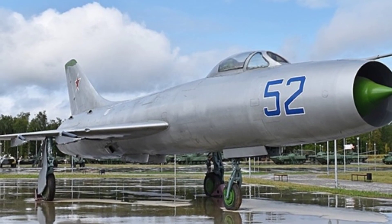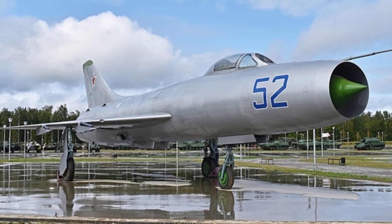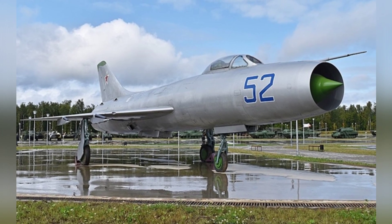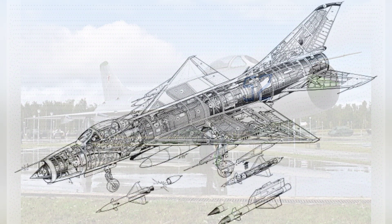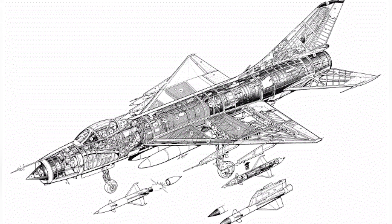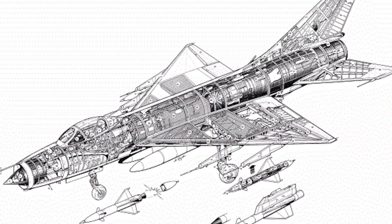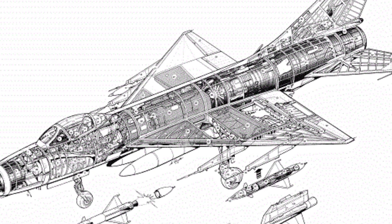The Su-9 had a nose intake and used a turbojet engine with an afterburner chamber called the AL-7F-1100. The maximum thrust was 66.67 kilonewtons, and with afterburner it could reach 94.12 kilonewtons. The aircraft was 16.772 meters long, had a wingspan of 8.536 meters, and a height of 4.82 meters.